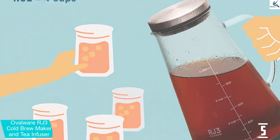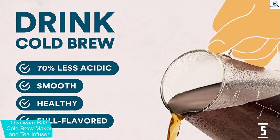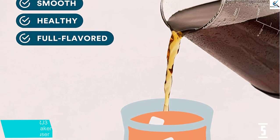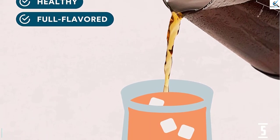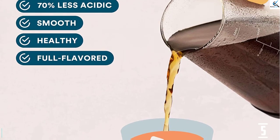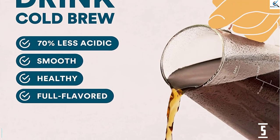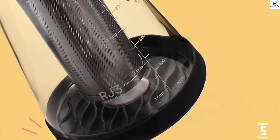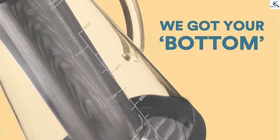They note this would be particularly thoughtful for a coffee drinker who dabbles in tea, or lives with a tea lover, because it doubles as a nice iced tea maker. Also, the cold brew concentrate can be stored in the fridge for up to two weeks. Enjoy it straight, or mix your cold brew concentrate with ice, water, milk, and/or juice to create your unique coffee mocktail.